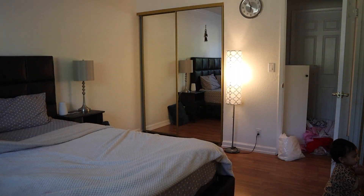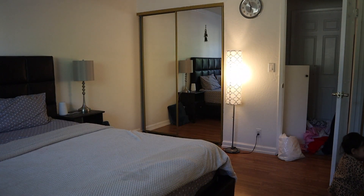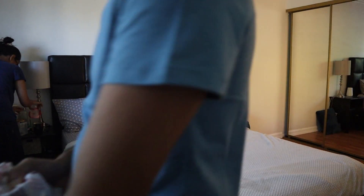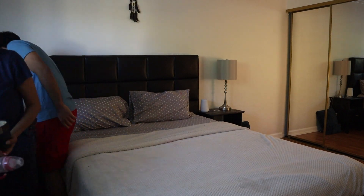She is helping me make the bed over here — she's mimicking exactly what I'm doing! Right now, watching this back in the video, I'm noticing that she was actually helping me over there.